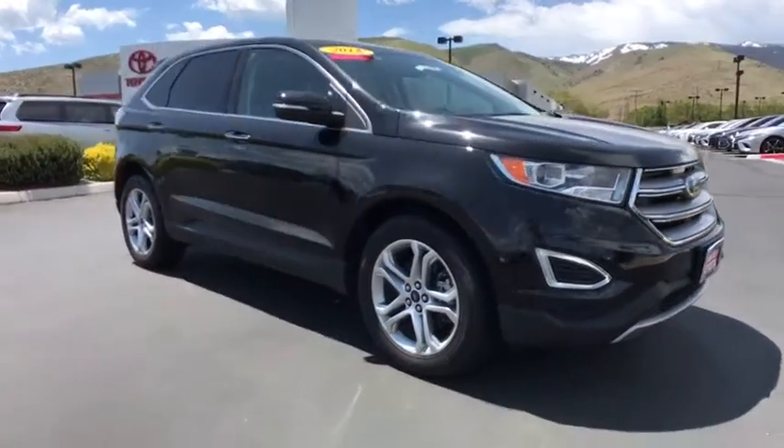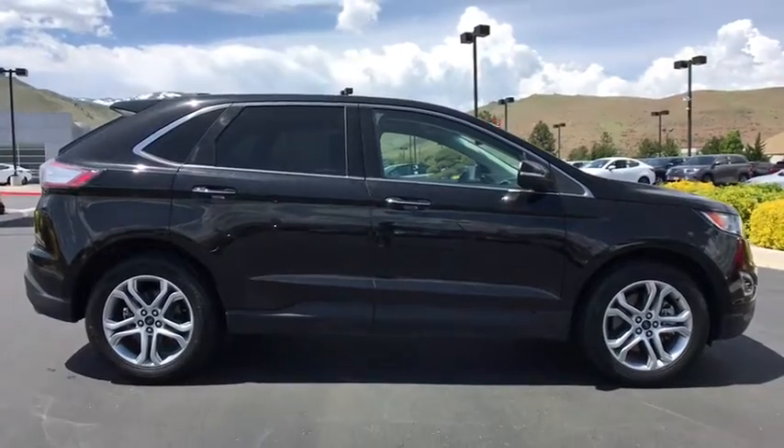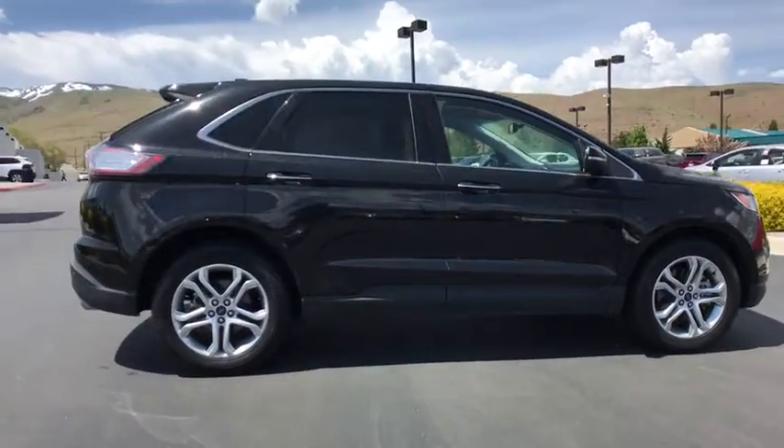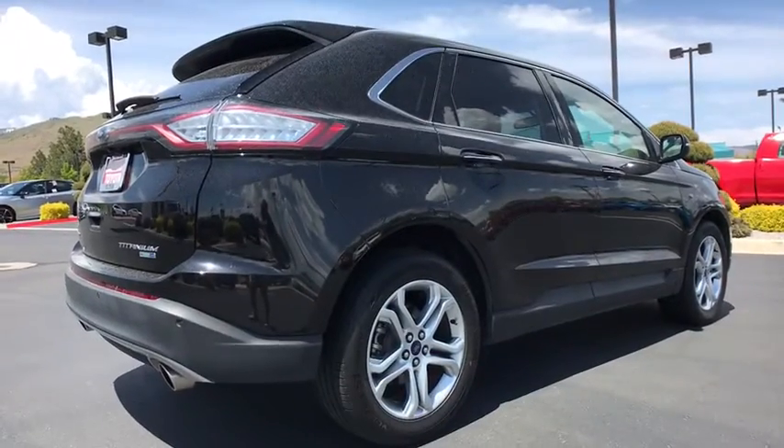The 2018 Ford Edge. Thrills with more power and MPG. Either way, you're in for an exhilarating experience with Ford Edge. This vehicle has less than 30,000 miles.